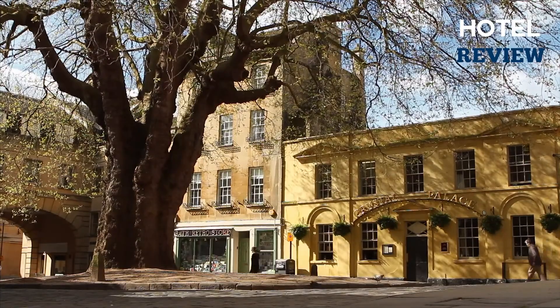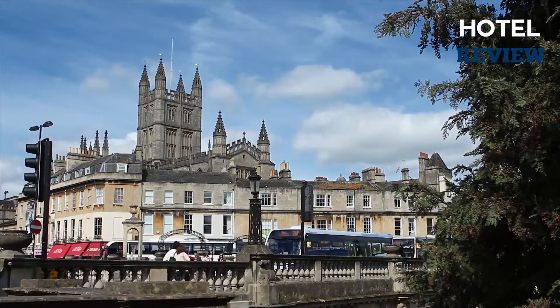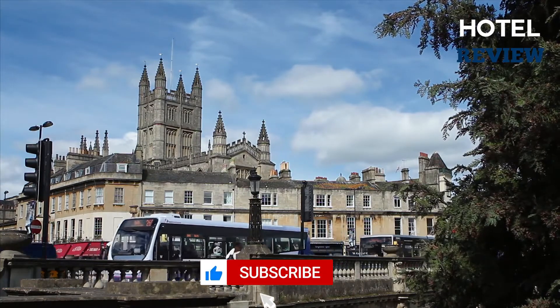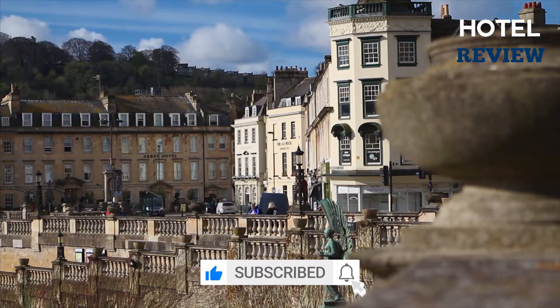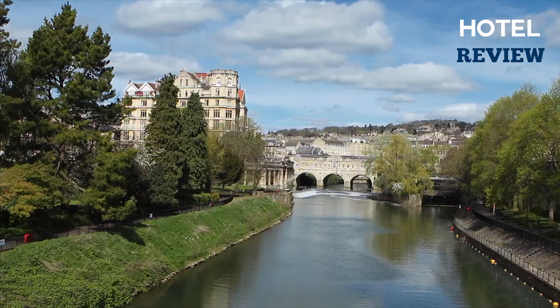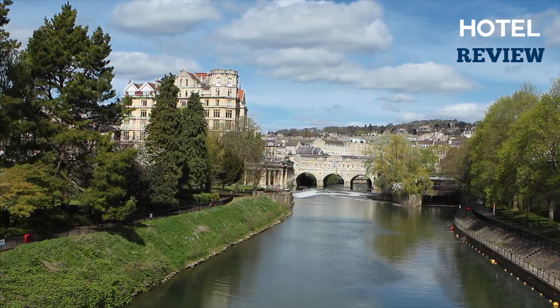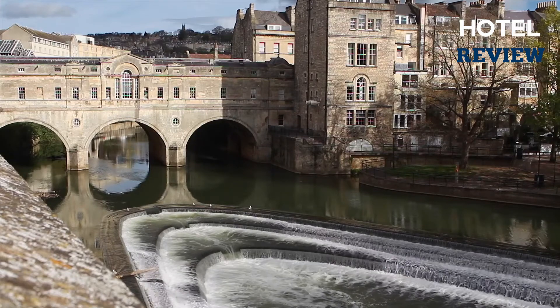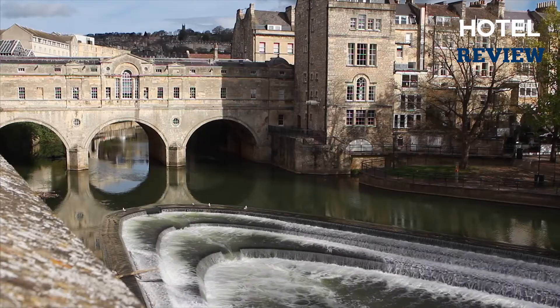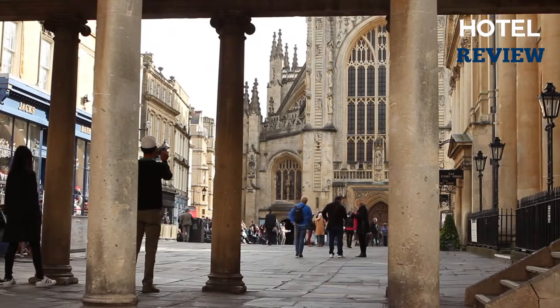Bath, widely regarded as Britain's most beautiful small city, is famous for the archaeological wonder which it derives its name, the 2,000-year-old Roman Baths. It's also located in the Avon Valley between the Cotswolds and the Mendip Hills in Somerset, as well as recognized for its superbly maintained honey-colored Georgian homes. In this video, we'll show you our top picks for the best hotels you can discover in the Bath area for under $100.